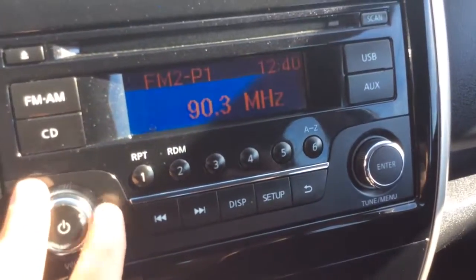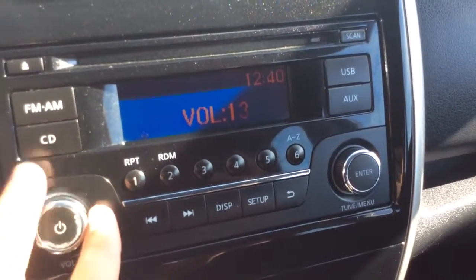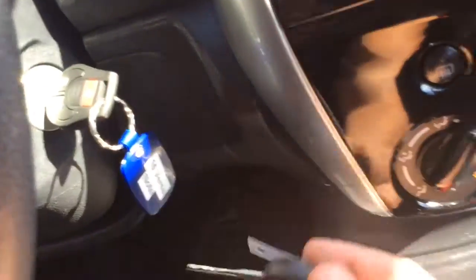It has an AM/FM radio with a CD player and presets as well. Climate control options here. A little storage well down here, cup holders, and it comes with both sets of keys.